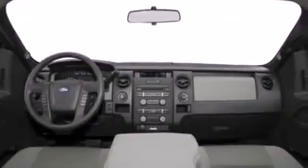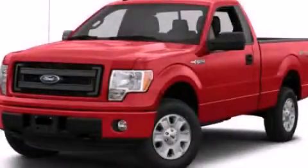An anti-lock braking system, door reinforcement beams, and an auxiliary power outlet. We invite you to contact us today to learn more about this vehicle.